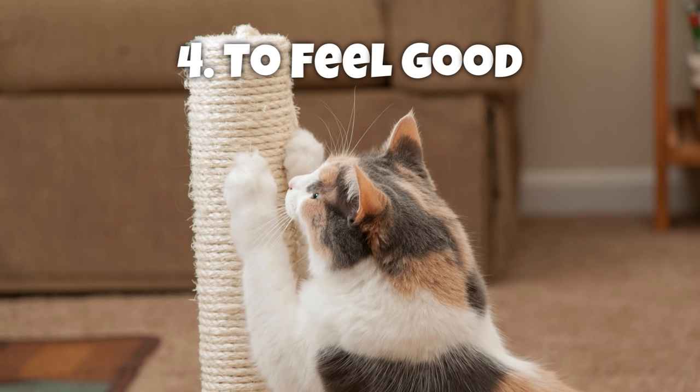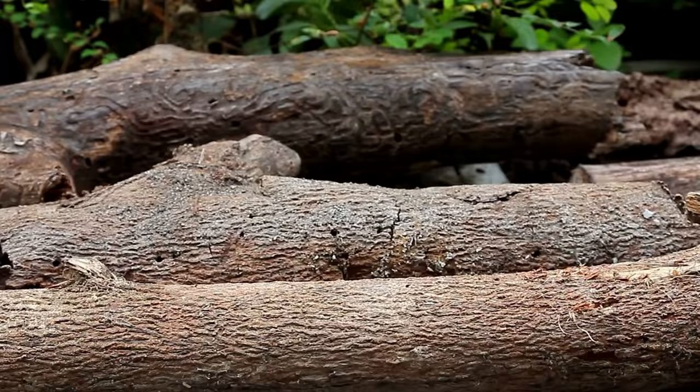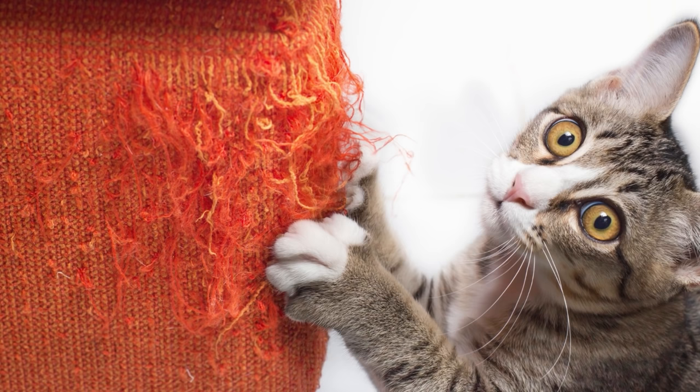Fourth is to feel good — not only does scratching feel great to cats, but it also relieves stress. This means that when a cat scratches things, there is a lesser chance they will develop other unwanted behaviors. Now that you know why cats need to scratch, it's important to learn what not to do before trying any methods.